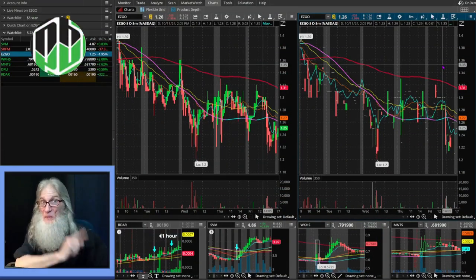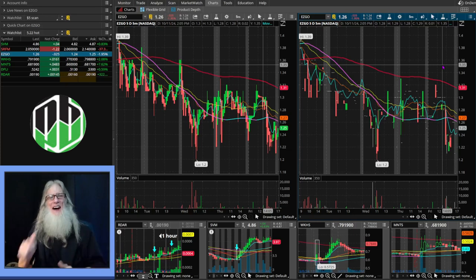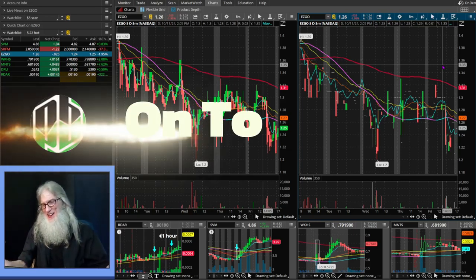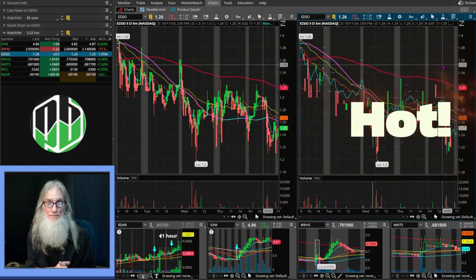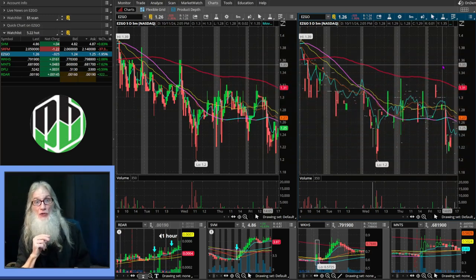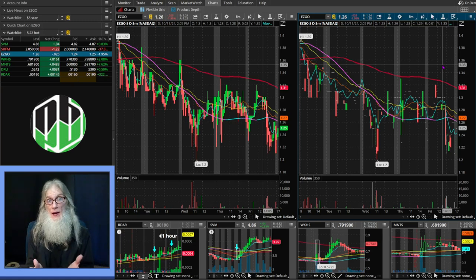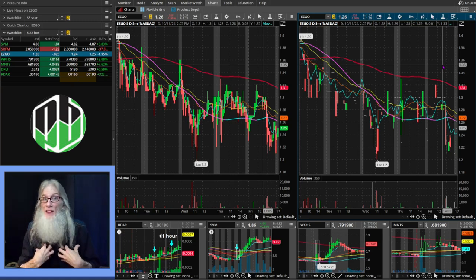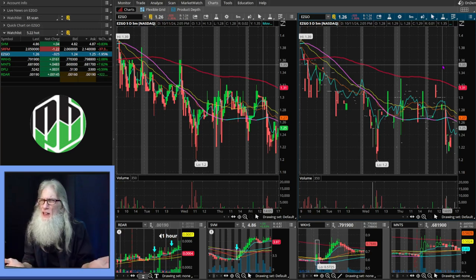I'm John Zadar, this is On Top, and this is the weekend of October 11th. If you watch my show through the week, you know what I like to do — I like to share hot penny stocks that I found through the trading day. I trade stocks under five bucks every day from bell to bell.